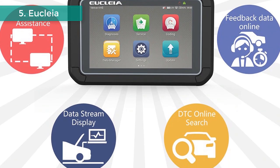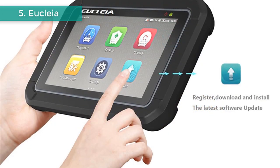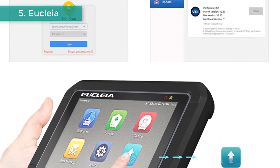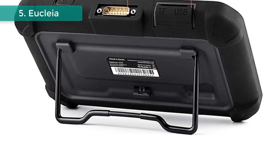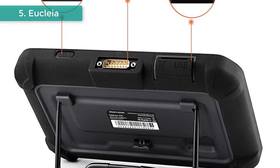It covers more than 65 car makers with full system general diagnostic functions, plus special car maintenance service functions. OBD2 function supports all 5 OBD2 protocols and all 10 test modes. Lifelong online free upgrades — never worry about paying money to upgrade. With a brand new design, the tablet features stability, anti-interference, waterproof, and dustproof.